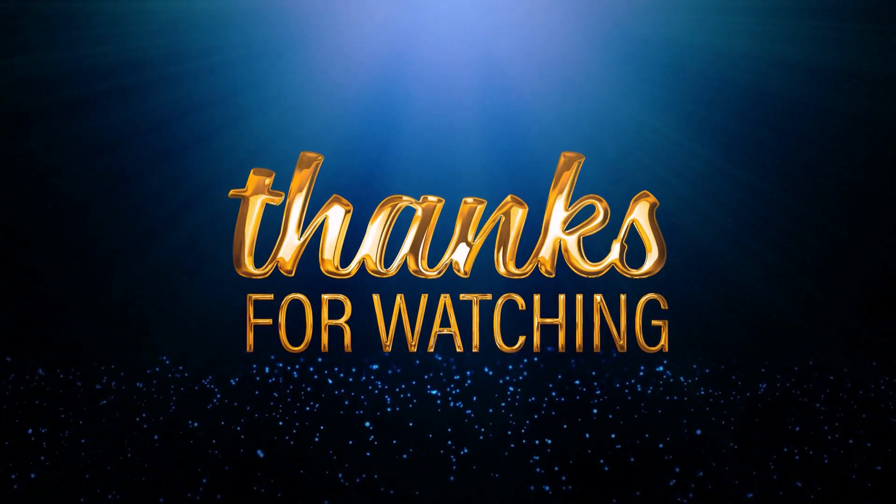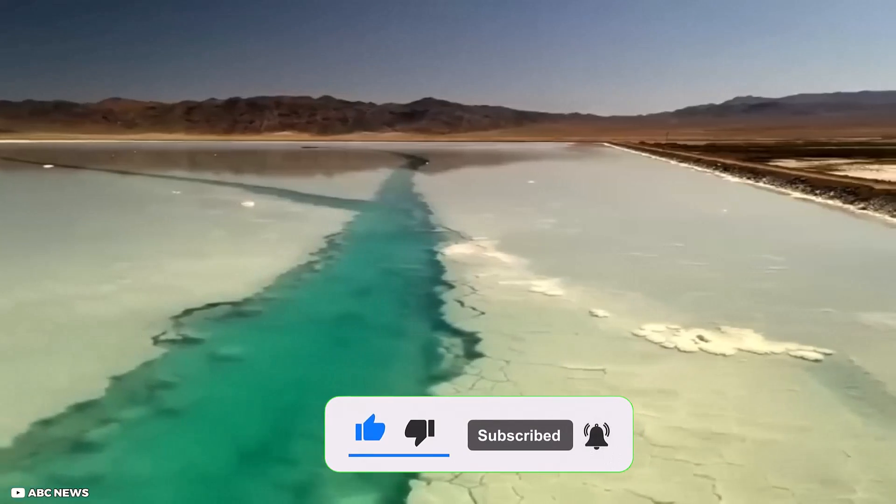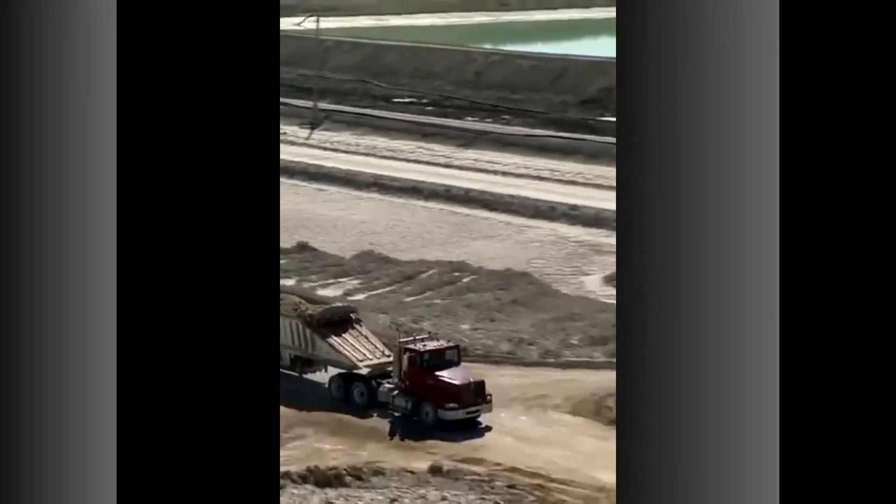Thanks so much for watching till the end. Please like, comment and subscribe and turn the notification bell on so you never miss a video. Until next time, see you later.